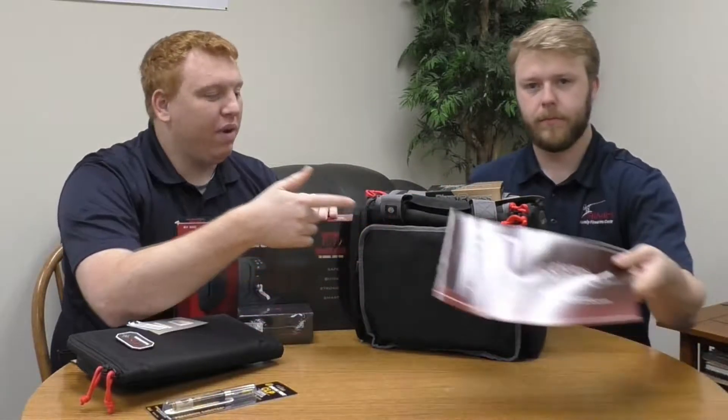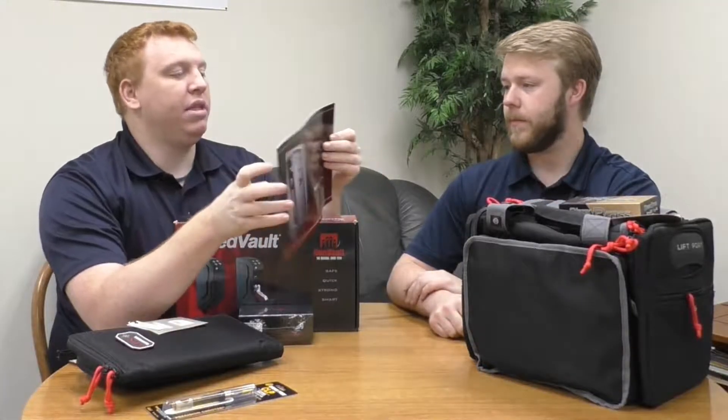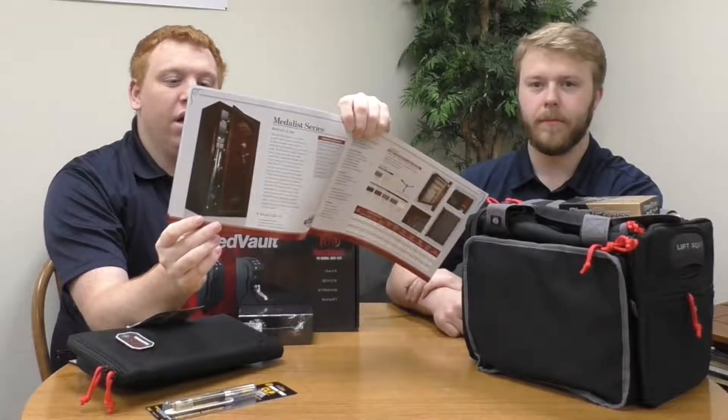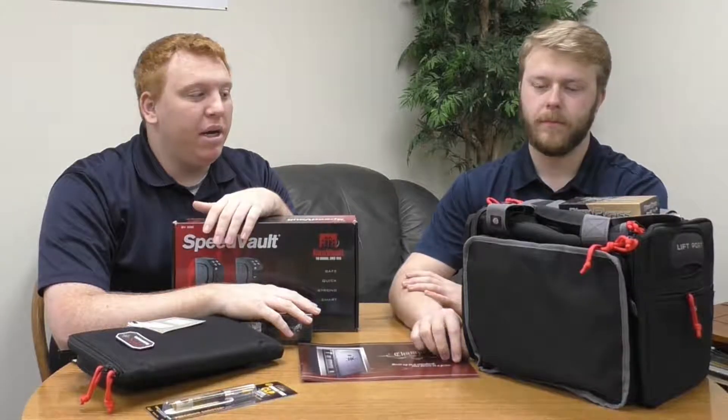Besides that, we've got full-size safes. Champion makes a full line of safes — that's the safe company we carry in the store — everything from big safes to small safes. Personally I like their new home safes. They're beautiful and they have bank-style drawers. These are great options as well.